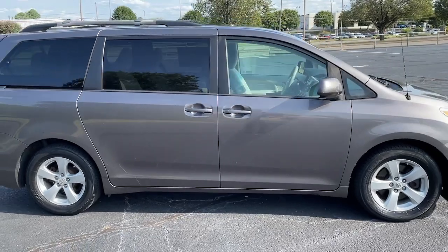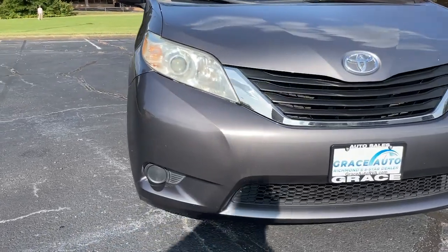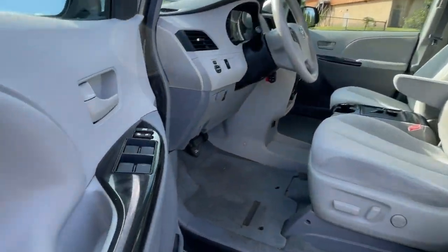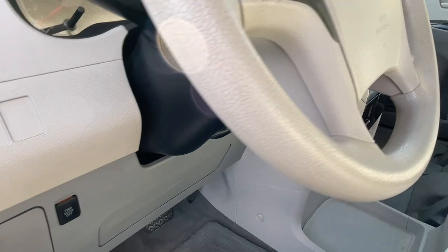Navigate the highways and byways in confidence while the latest infotainment tech and creature comforts keep your passengers relaxed, connected and entertained. You don't have to sacrifice driving pleasure to get the versatility your family needs. Come in and drive this refined and powerful Sienna. We'll make it the best part of your day.